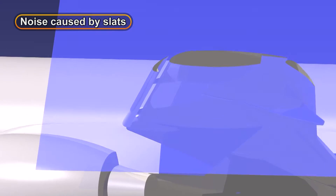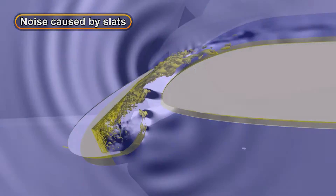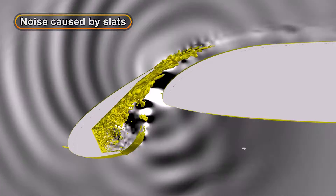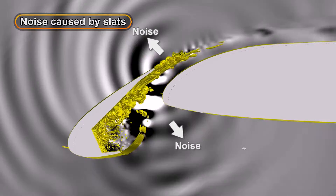The slats extend from the leading edges of the wings during approach, and noise is caused by vortexes in various sizes generated in the airflow in the resulting space between the slats and wings.